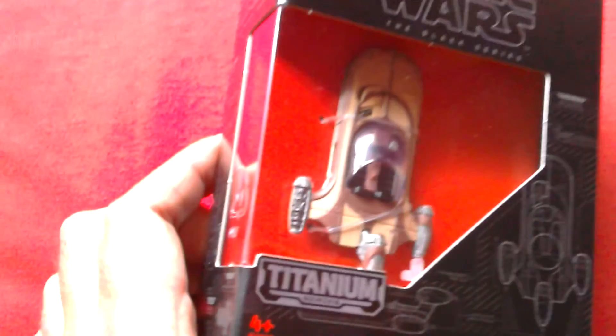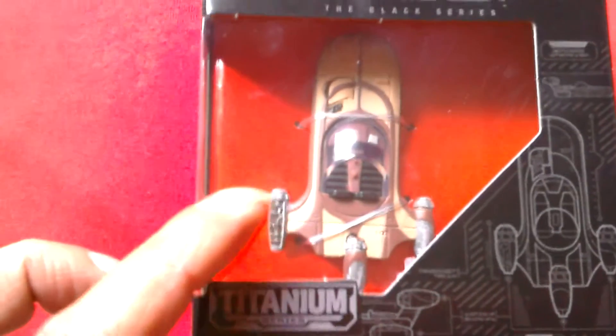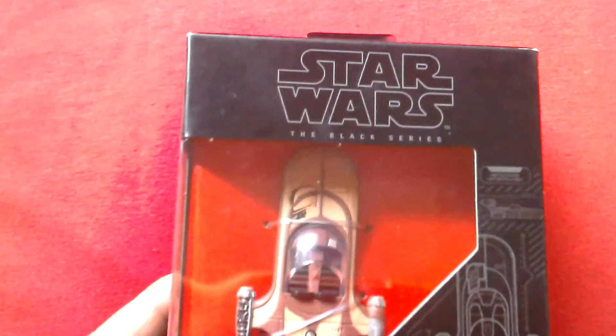Thanks, man. Thanks for the present. Got nice detail there — the engine's open, you can see all the detail. Looks pretty top notch. Nice box.